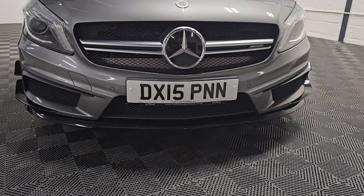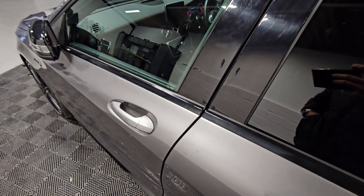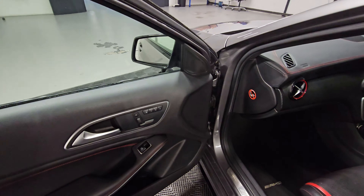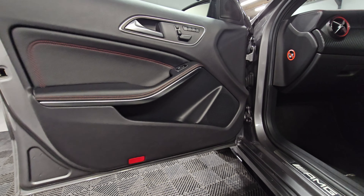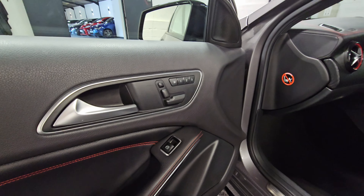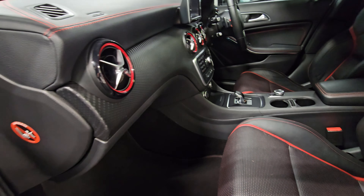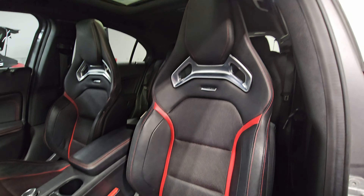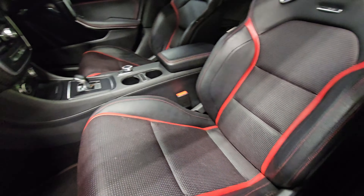We'll have a quick look inside now, starting off with the passenger side. We've got the power-fold mirrors there, the lever with red stitching. We've also got the memory seats, the front driver and passenger carbon-style dash, and with the Exclusive Pack the full black leather with red perforations and red stitching.